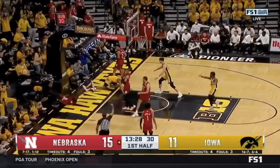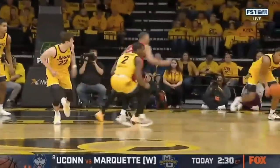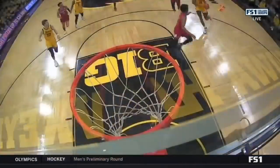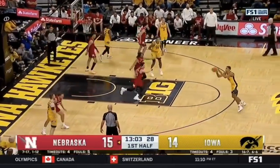Murray back the other way. Murray the two-handed jam and the foul — boy, is that impressive. That starts with great length on the ball, poking the ball free from Patrick McCaffrey. And then again, see your foreman pushing it in transition, step through, dunk — Top 5. Points, rebounds, and blocks in the Big Ten. Big time.